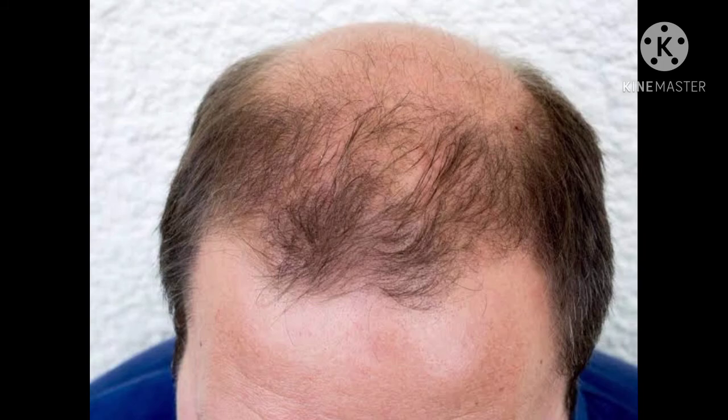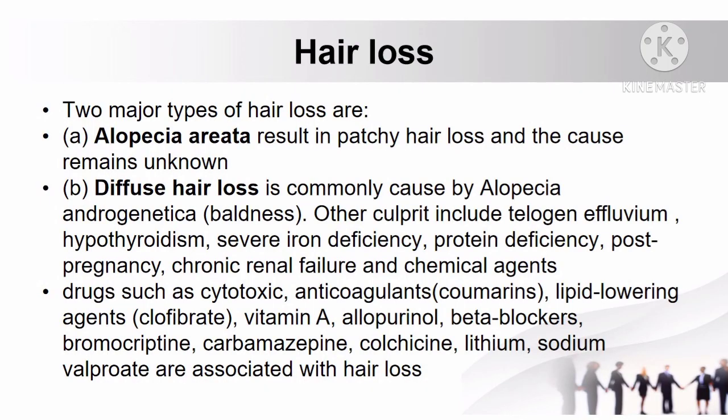Another skin condition is hair loss, having two major types. Alopecia areata results in patchy hair loss and the cause remains unknown. Diffuse hair loss is commonly caused by alopecia androgenetica or common baldness. Other causes of diffuse hair loss include telogen effluvium, hypothyroidism, severe iron deficiency, protein deficiency, post-pregnancy, chronic renal failure, and chemical agents. Drugs such as cytotoxics, anticoagulants, coumarins, lipid-lowering agents, clofibrate, vitamin A, allopurinol, beta-blockers, bromocriptine, carbamazepine, colchicine, lithium, and sodium valproate are also associated with hair loss.